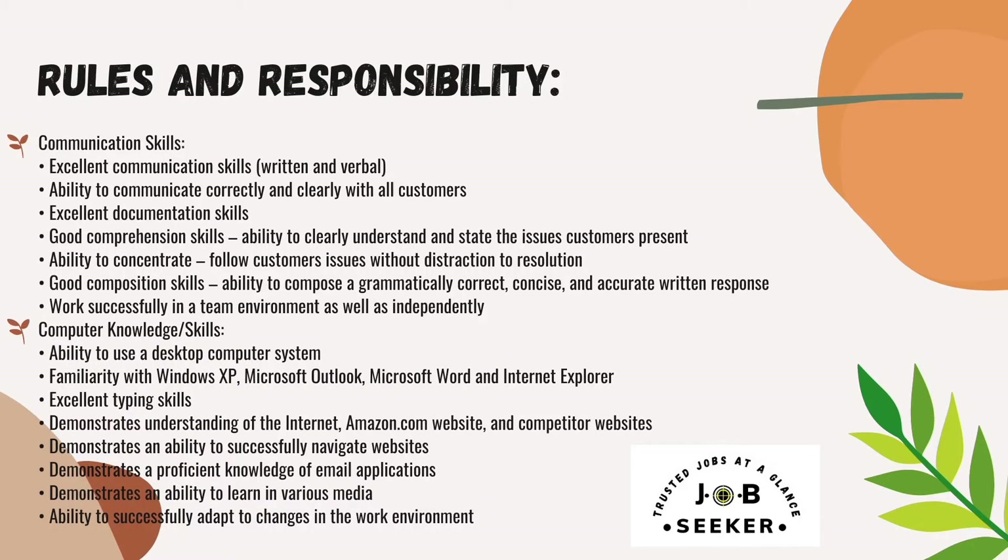Next come the roles and responsibilities at Amazon. Excellent communication skills — both written and verbal — are required. Ability to communicate correctly and clearly with all customers, excellent documentation skills, good composition skills, ability to concentrate, and the ability to work successfully in a team environment as well as independently.